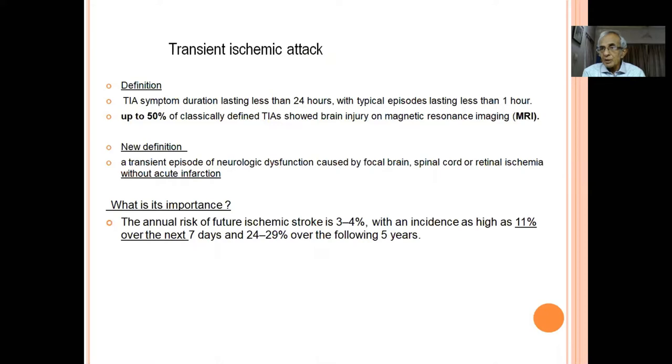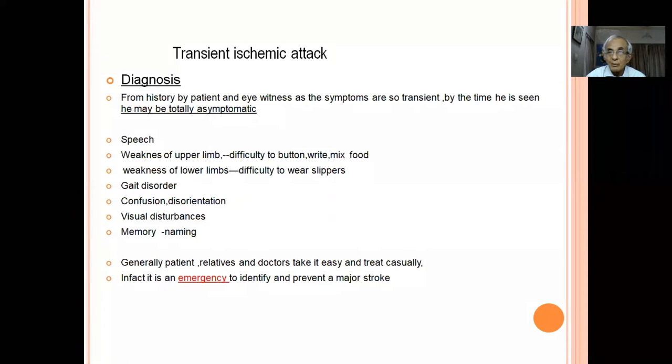Why so much emphasis on TIA diagnosis? Because it is a warning sign that the patient is going to develop total hemiplegia. The incidence is as high as 11 percent over the next seven days. If you dismiss it saying 'everything is all right, go home,' they will come back with dense hemiplegia within the next seven days. That is the importance of making a proper diagnosis of TIA.